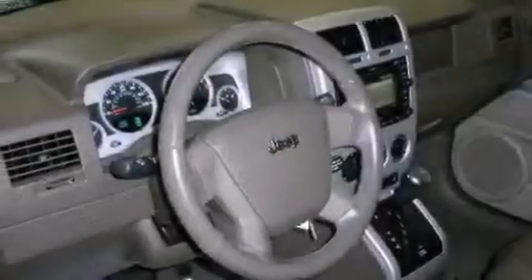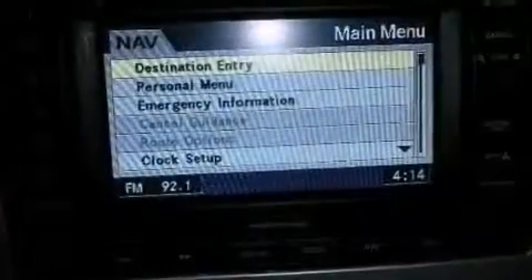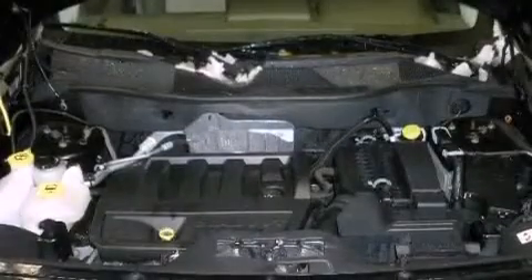The following features are also included: cruise control, an auto-dimming rearview mirror, a rear window defroster, a CD player, a leather-wrapped steering wheel, four-wheel independent suspension, a passenger-side vanity mirror, an anti-lock braking system, a keyless entry system, and folding rear seats.